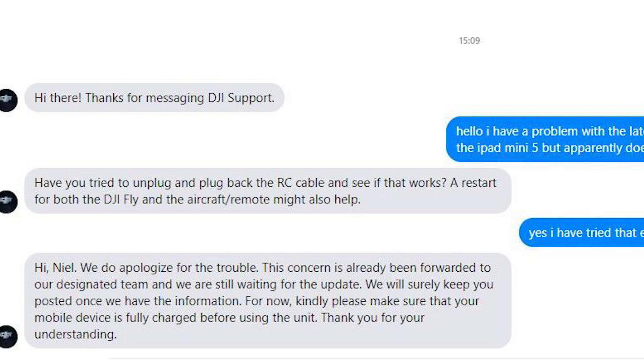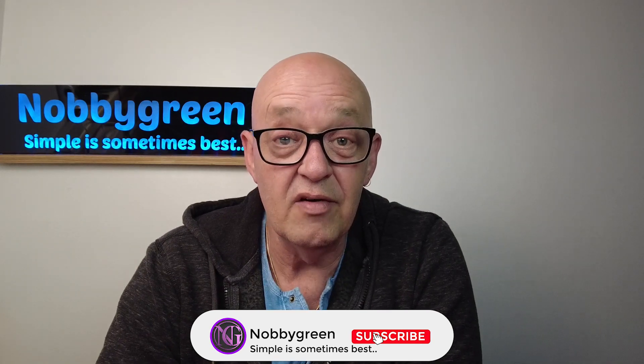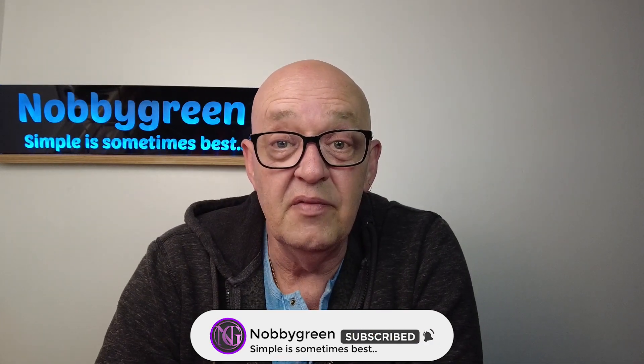The concern has already been forwarded to their designated team and we're still waiting for the update, so there is a fix coming. If you're an iPad Mini or iPad user, I would hold off on downloading that latest update until there's another fix available. I did message and email them as well, and they reckon they're on to it. Hope you enjoyed that quick update — thanks for watching, we'll see you in the next one.